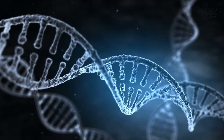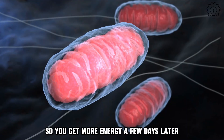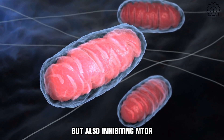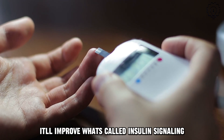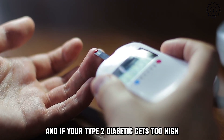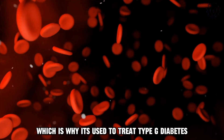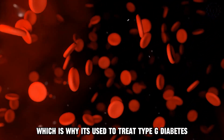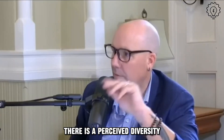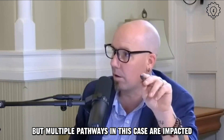What doesn't kill the cell makes it stronger. The reaction is twofold: one is to make more mitochondria, so you get more energy a few days later, but also by inhibiting mTOR, it improves what's called insulin signaling so that the blood sugar in your blood — and if you're a type 2 diabetic, it's too high — gets sucked out of the bloodstream and utilized, which is why it's used to treat type 2 diabetes. This is another case where there is perceived adversity and multiple pathways are impacted.